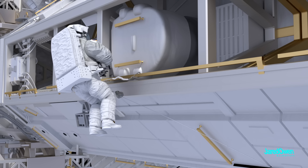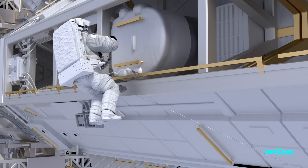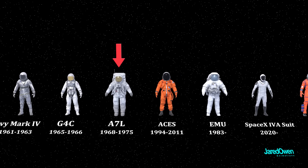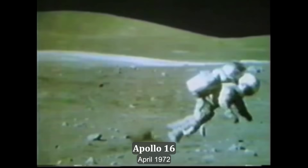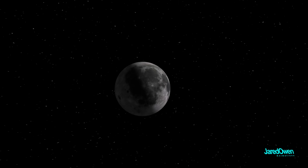The EMU spacesuit has limited mobility in the legs — most of the work is done with the upper body. The EMU spacesuit is not meant to walk on the moon; that's what the Apollo spacesuit was meant for, and even then it was a bit clumsy. Getting up from a fall was incredibly difficult. When astronauts return to the moon, we'll need a new spacesuit to be able to walk around on the surface.